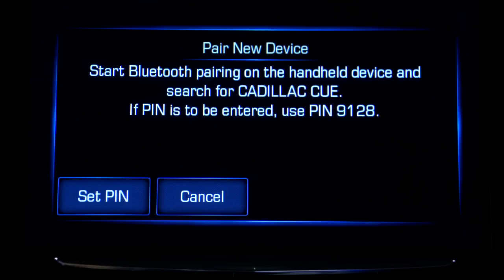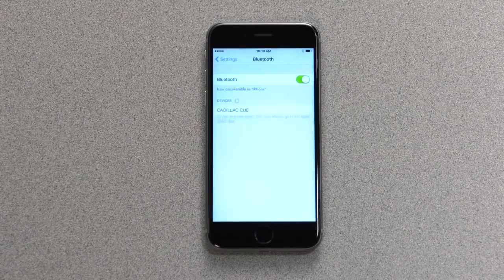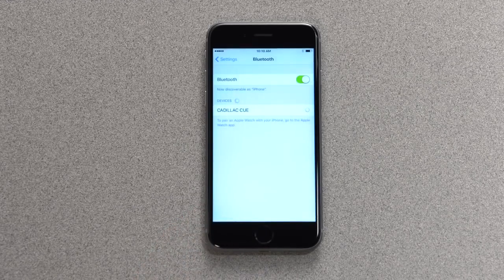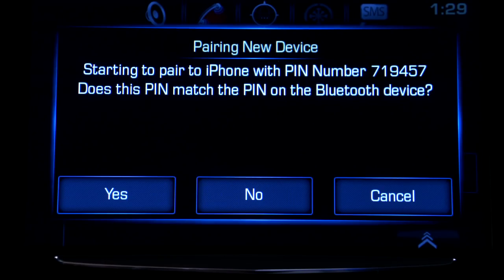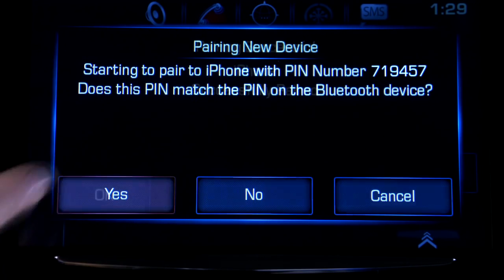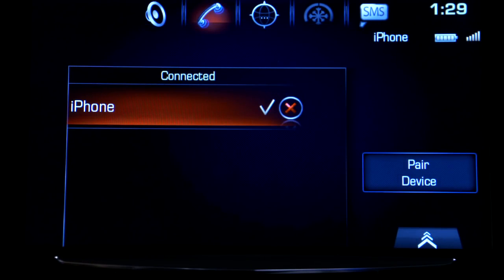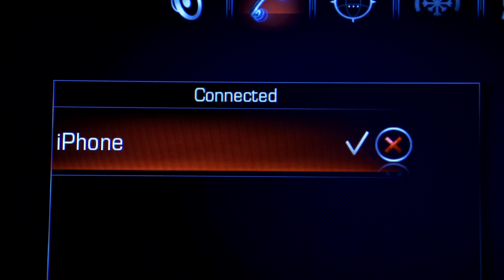Once pairing has begun, your phone may ask permission to pair. Look for Cadillac Q and confirm the request. A pin will be displayed on the touch screen and should only be confirmed if it matches the pin on your phone. The Q touch screen will then confirm the device is successfully paired. Tap OK to confirm it. A checkmark next to the device will show that it is active and connected.